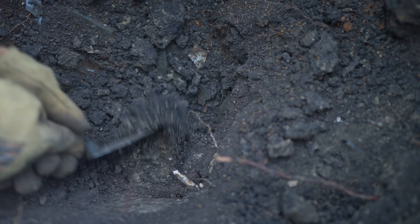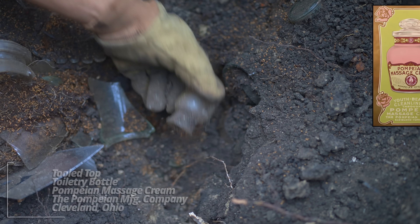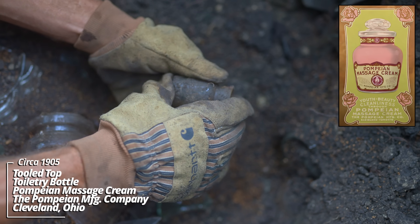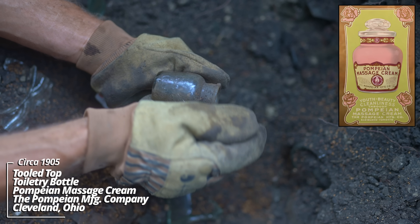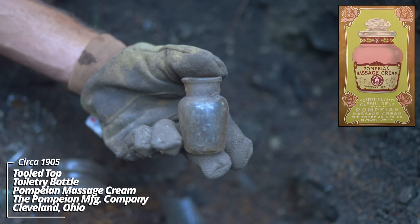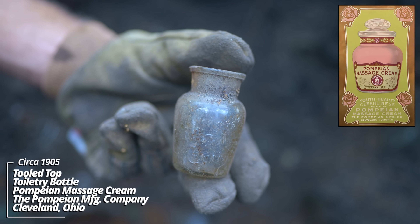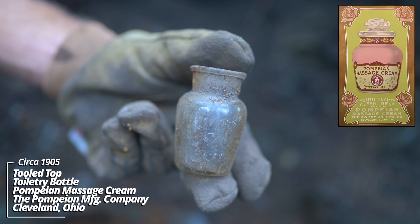There's something down below here. Looks like there's some embossing on this thing - Pompeian Massage Cream. It's almost like a little sample size. I've dug bigger ones. I think I've dug these as far as Yankton, South Dakota.